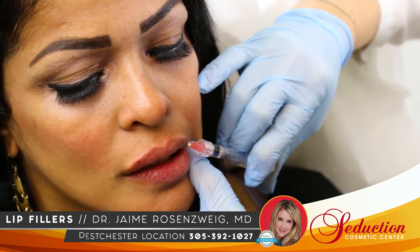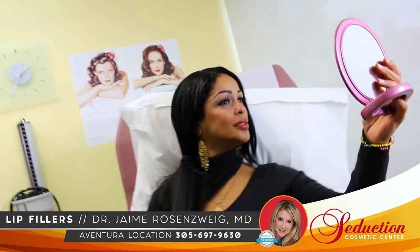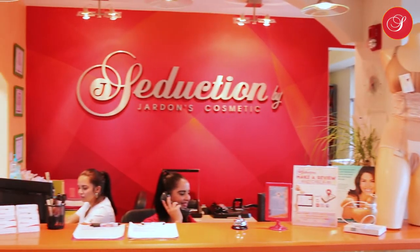Whether you wish to enhance naturally thin lips, achieve more definition, or restore lost volume, there is a dermal filler for you. At Seduction, we strive for each patient to look and feel great. A lip augmentation takes no more than 30 minutes and has very little to no downtime.